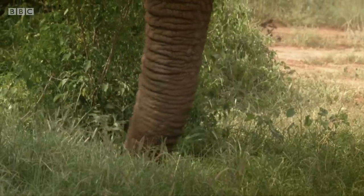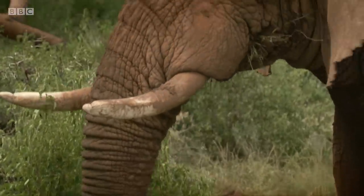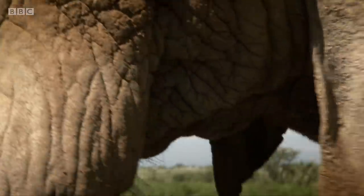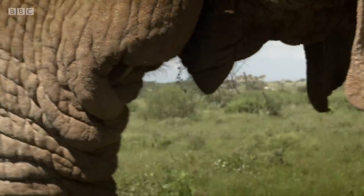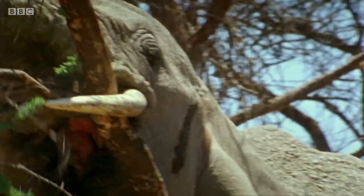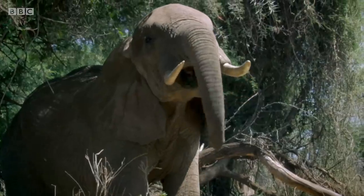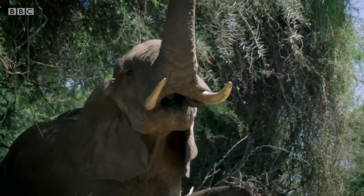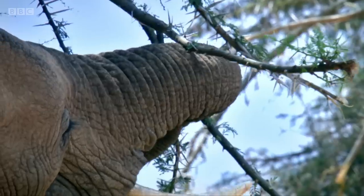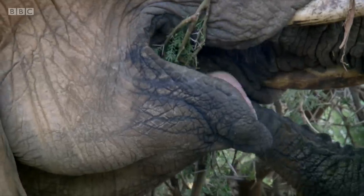Grazing up to 19 hours and eating up to 300 kilograms every day — none of which would be possible without their trunk. A fusion of their nose and upper lip, it's immensely powerful, capable of lifting up to 350 kilograms. But it's flexible too, allowing them to reach 7 metres high up into the trees.